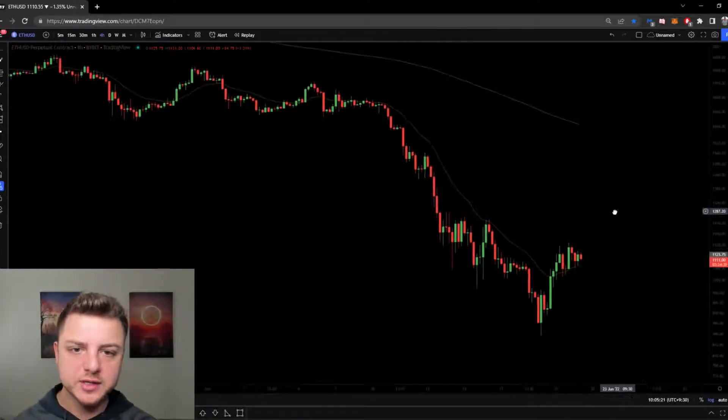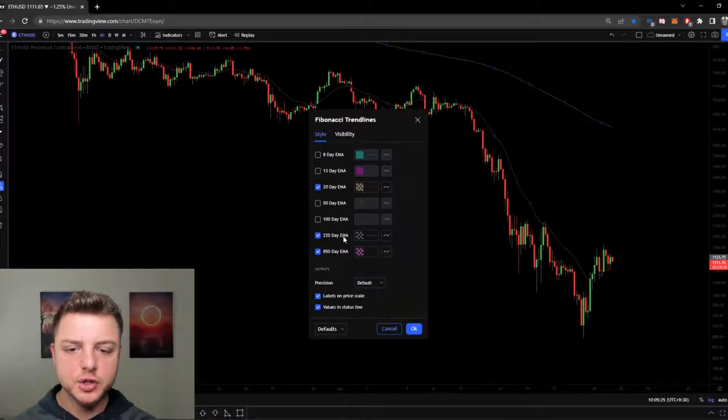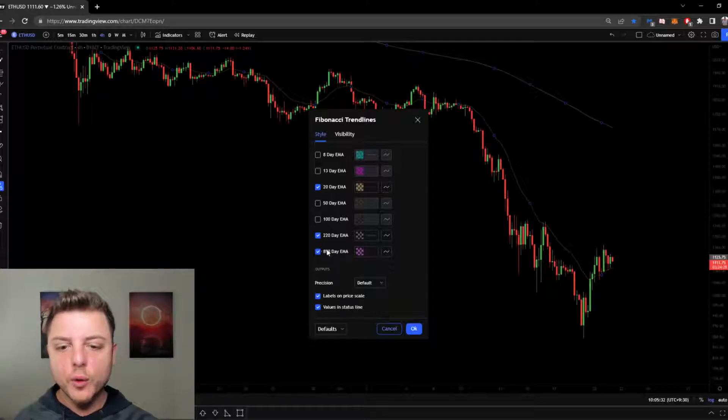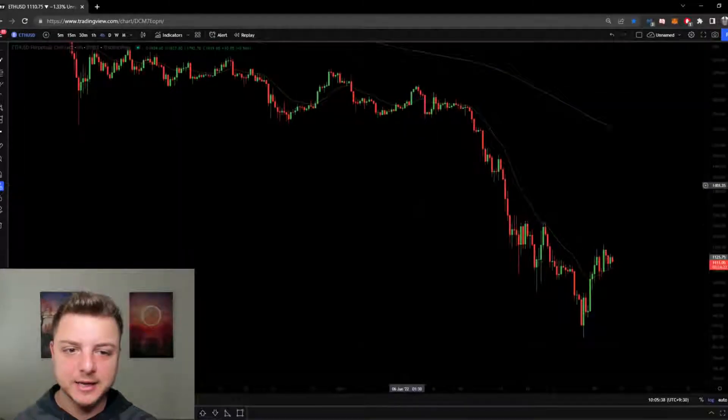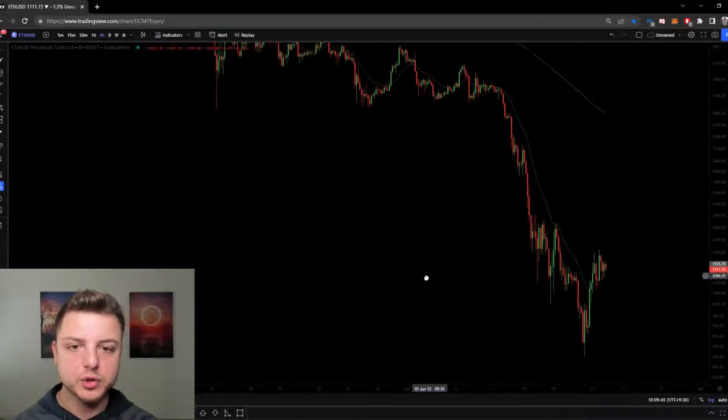I use the 20 EMA, the 220 EMA, and the 850 EMA on every time frame, because they display further time frames within the current chart. The four-hour 850 EMA is nearly equivalent to the 20 EMA on the weekly time frame, which really explains the price action for me. That's how I've been trading — final flag move down into a three-push wedge.